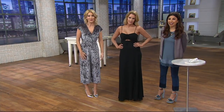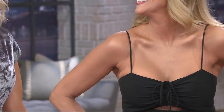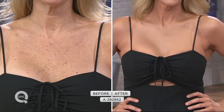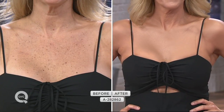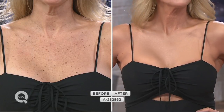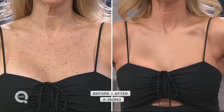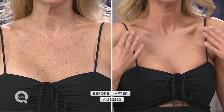A lot of actresses will be wearing this on the red carpet — now we can have it too. Take a look at Jill, she is so stunning. This is a before and after — the sun hits our chest first, we get sun damage, it's inevitable. You're going to get sun damage no matter how much SPF you put on.